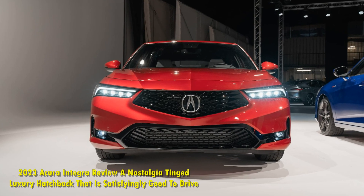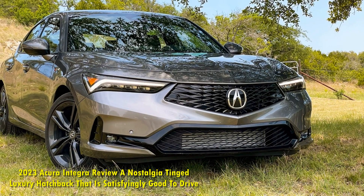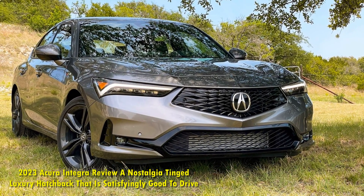Eventually, the Integra gave way to the Acura RSX, and then the Acura ILX, but neither could recapture the magic that the Integra brought.